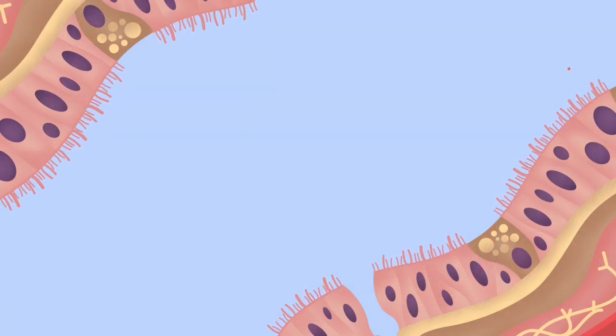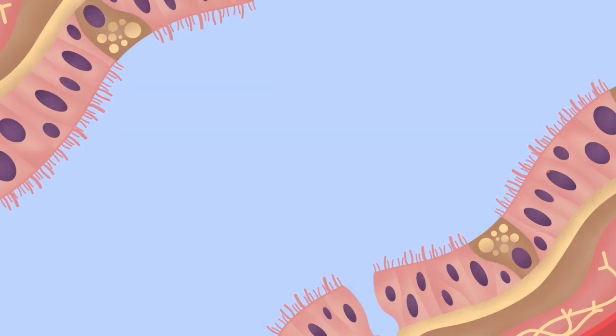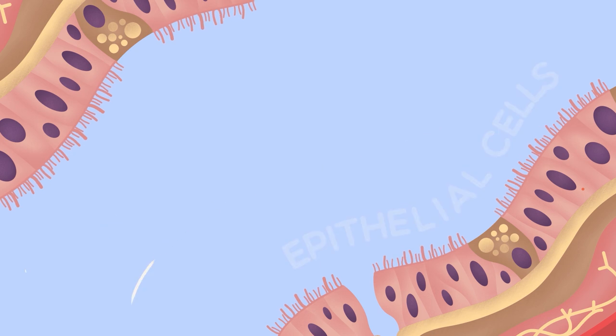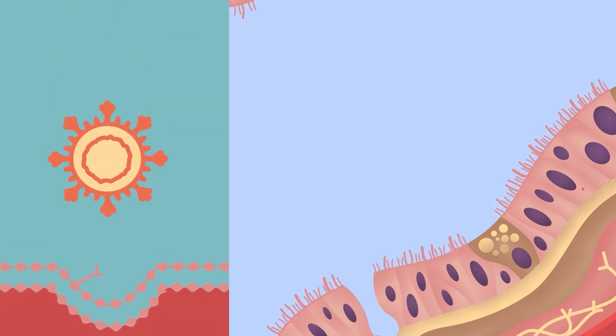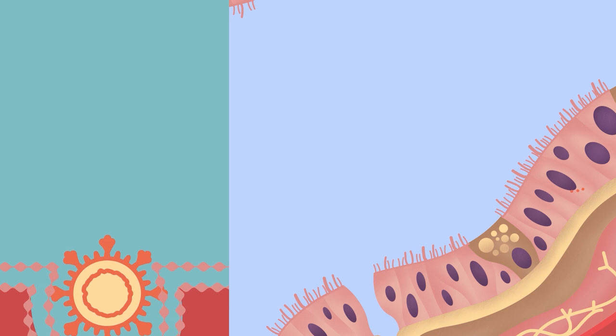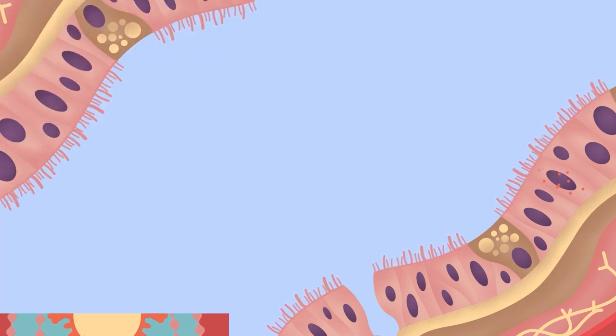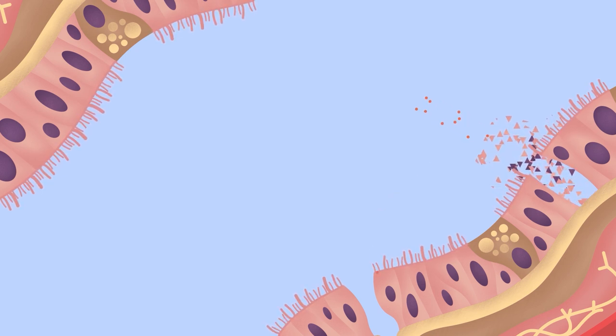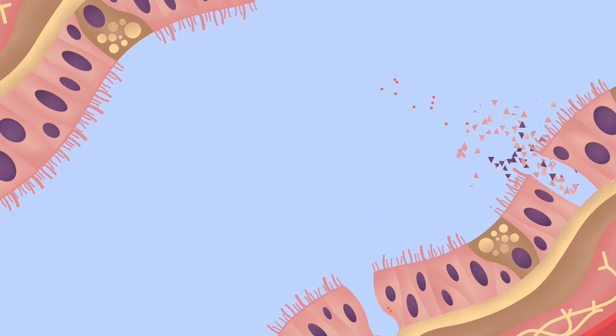We know that when the virus first enters the body, it inserts its genetic material into the epithelial cells — those cells lining the upper airways. This hijacks those cells to produce and assemble all of the components required to make copies of the virus. Those hijacked, infected cells will eventually die, releasing millions of new viral particles, which start the cycle again.